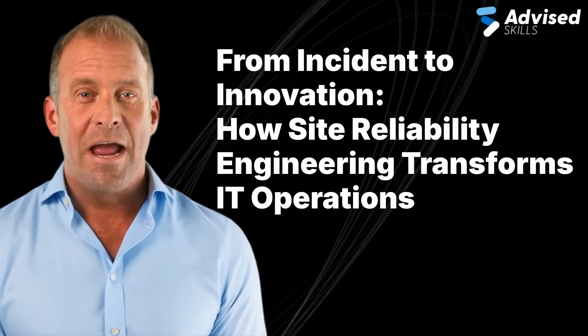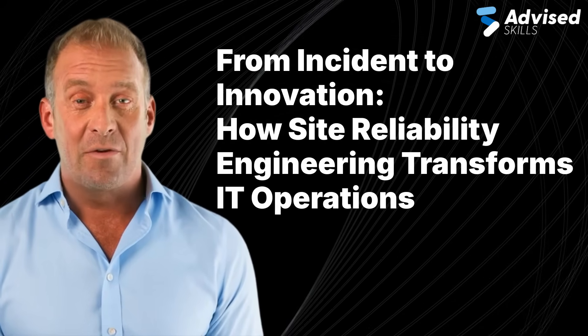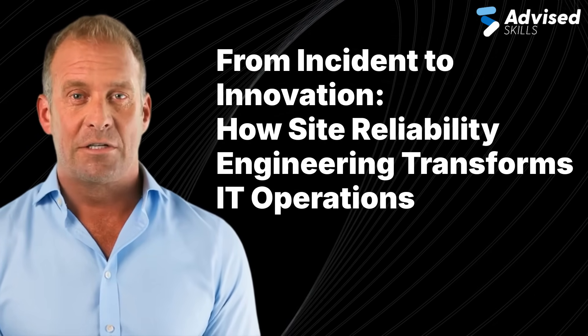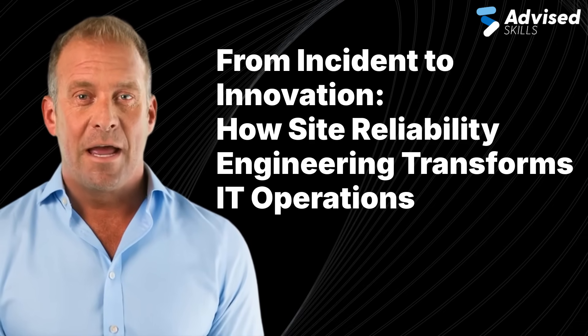Hi everyone and welcome. Today we're exploring how Site Reliability Engineering, or SRE, is reshaping the world of IT operations, turning traditional incident management into a continuous cycle of learning, improvement and innovation.